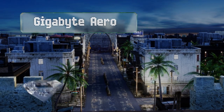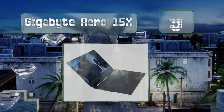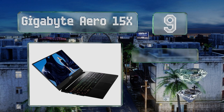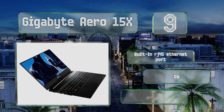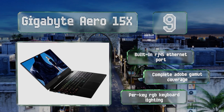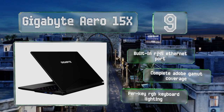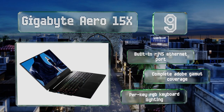At number 9, the Gigabyte Aero 15X is packed with some of the most powerful hardware you'll find, and it automatically switches from the discrete GTX 1070 to the integrated Intel GPU when it detects that you don't need the extra horsepower, enabling increased life between charges. It features a built-in RJ45 Ethernet port, complete Adobe Gamut coverage, and per-key RGB keyboard lighting.